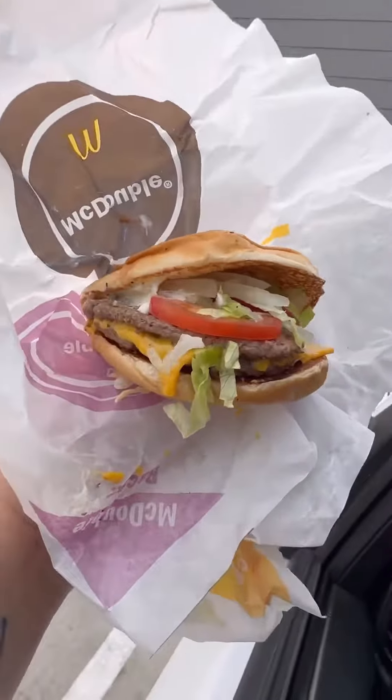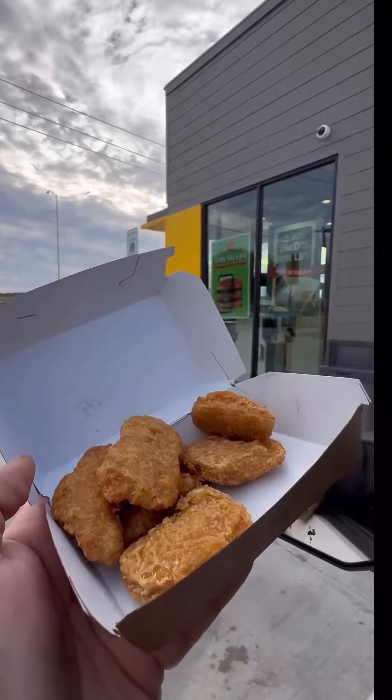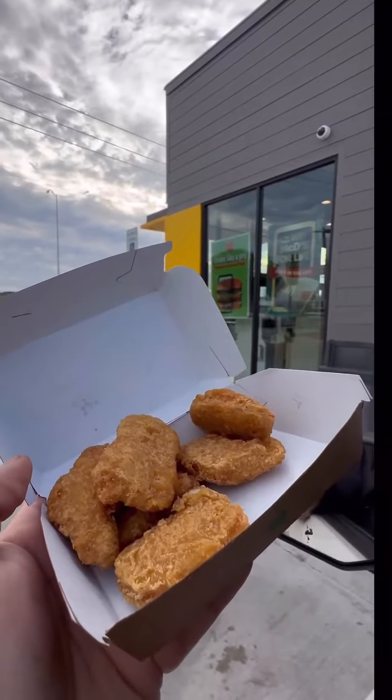I ordered this burger because I had never heard or seen it before — the Daily Double. Pretty good. I also got some chicken nuggets. No, they didn't short me, I did start eating before.